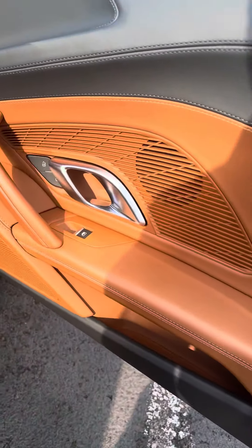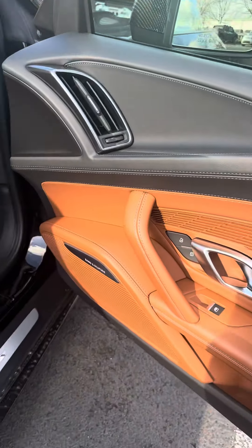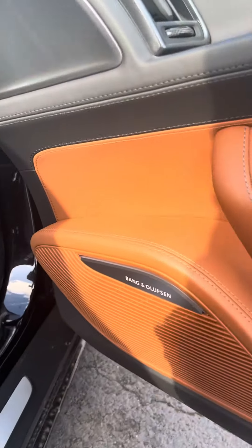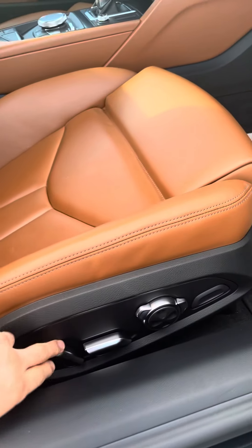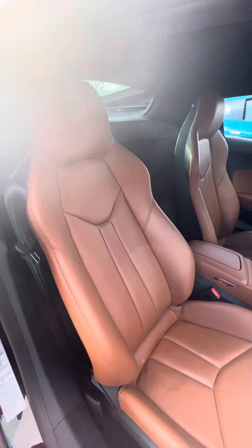We got leather-on-leather interior, really nice sound system, power seats. That is the passenger seat you see right here.